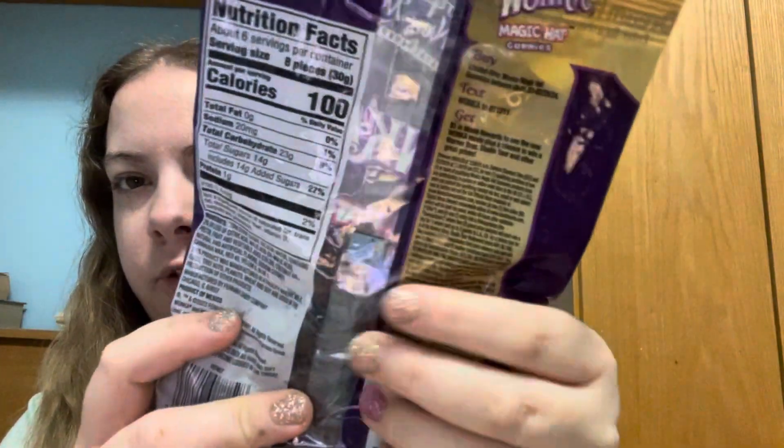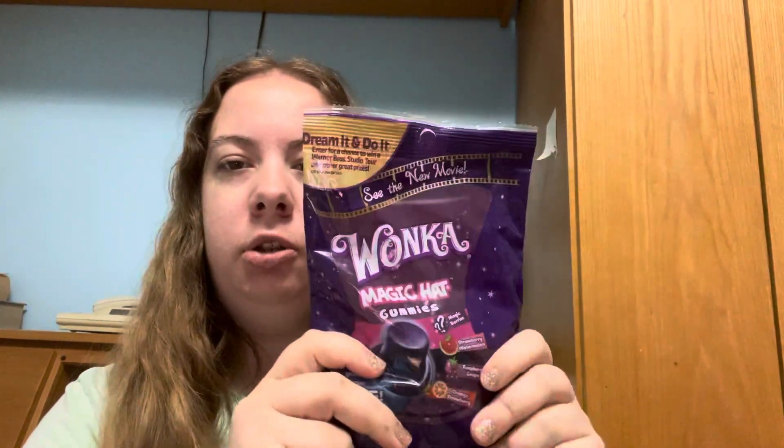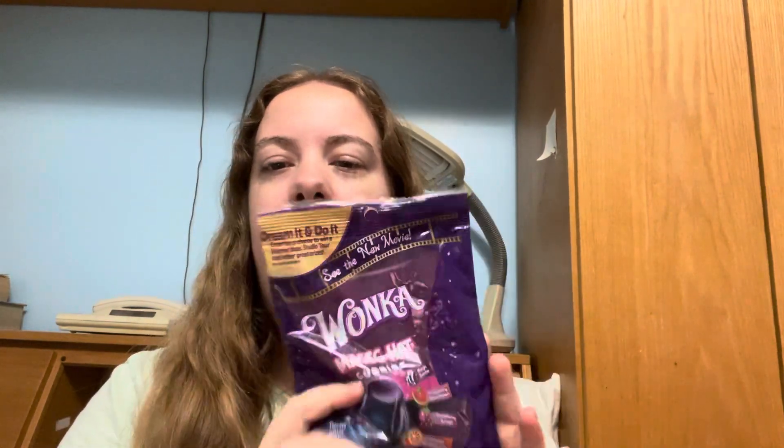You can kind of see what color they are — it's really hard to see, but I'm guessing they're all blue. I'm gonna save these for tomorrow because I also got some ice cream, and I don't want to eat these now if I'm having ice cream later.